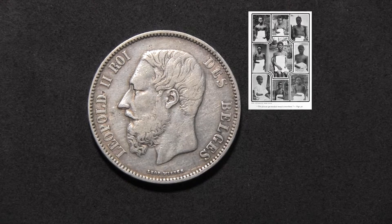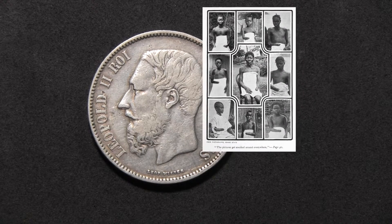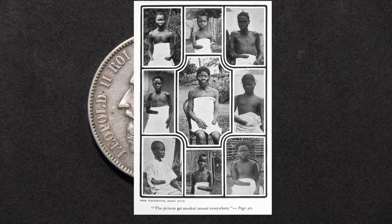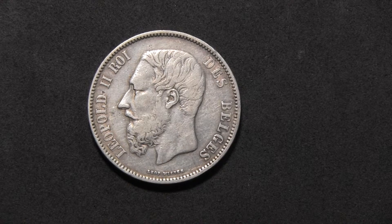Human hands were actually taken as trophies on the orders of white officers to show that bullets had not been wasted. It is estimated that up to 10 million people were killed during the time of the Congo Free State under the rule of Leopold II.